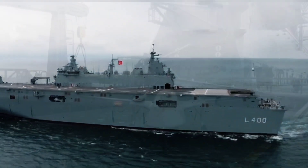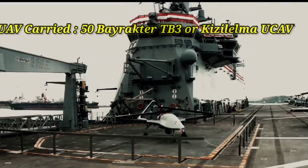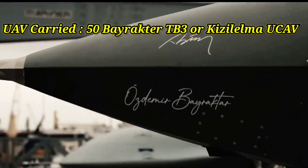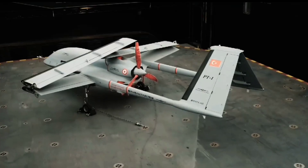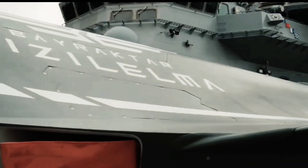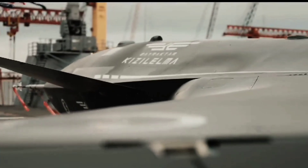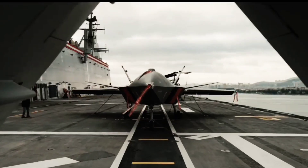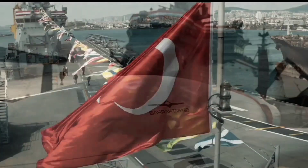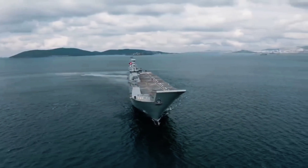Perhaps the most interesting aspect of the TCG Anadolu is its ability to carry unmanned aerial vehicles. The ship can carry up to 50 folding-winged Bayraktar TB-3 UAVs or Bayraktar Kızılelma UCAVs. This makes the TCG Anadolu the world's first aircraft carrier specifically designed to operate UAVs, showing that the Turkish Navy is at the forefront of technological innovation.